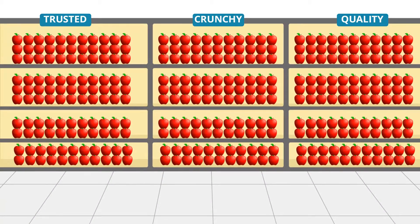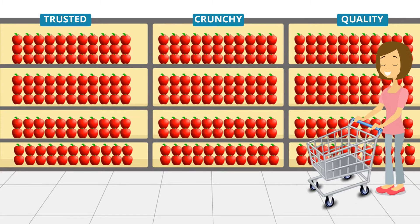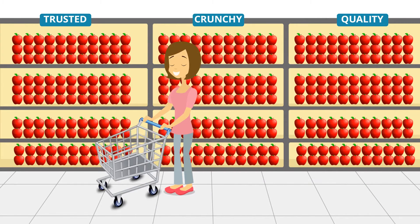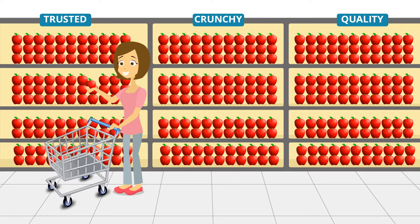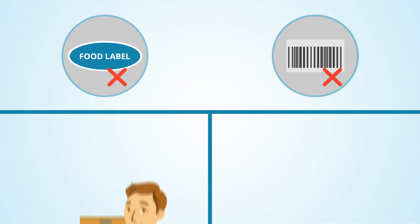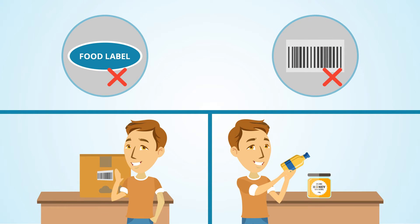Your brand's reputation depends on providing products that meet the expectations of quality that you promise to your customers. And part of that promise of quality is proving exactly where your products claim to be from. Labels and barcodes aren't enough — they can be copied and put on other low quality products, or the products themselves can be substituted with something else entirely.